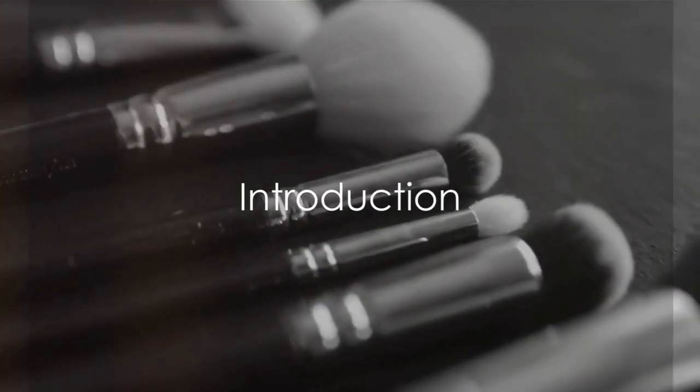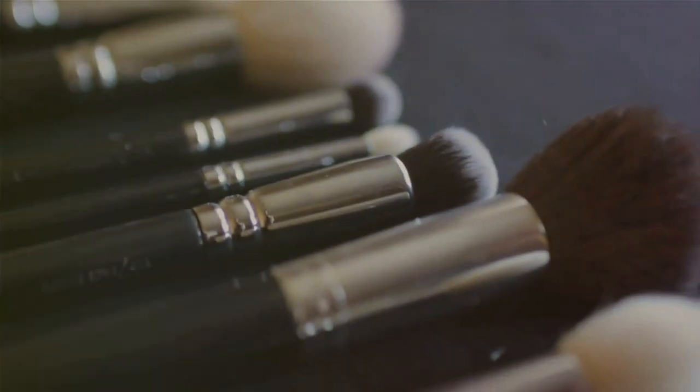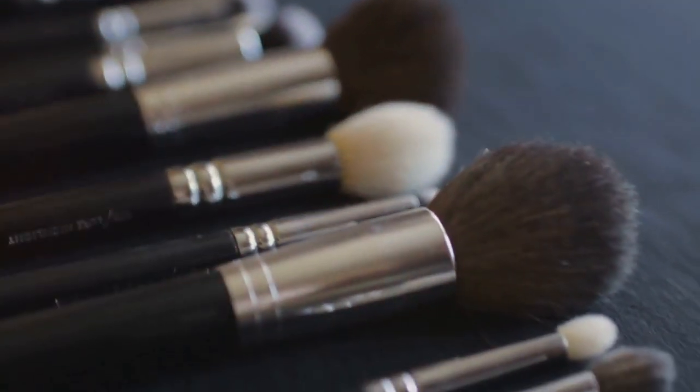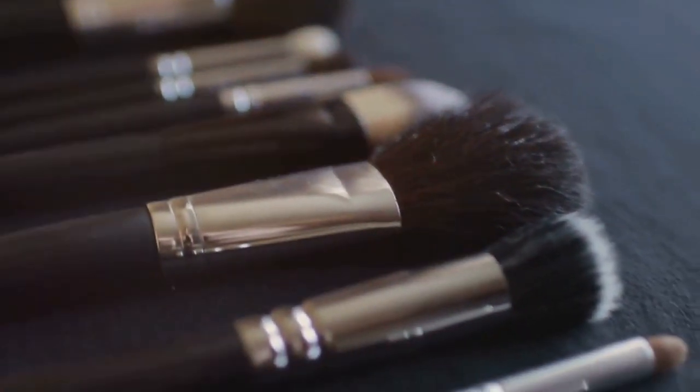Have you ever wondered how to elevate your beauty game with top-notch products but can't afford high-end brands? Today, we delve into the top 5 Temu Beauty products of 2024 that are high on functionality and low on price.